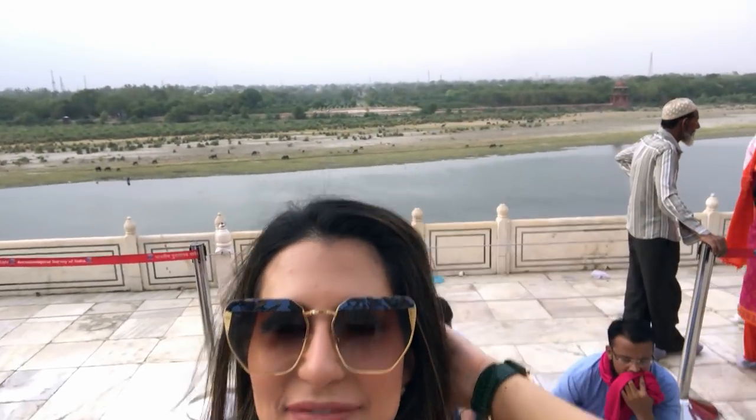Behind me is the foundation of another Taj Mahal that was about to be built by Shah Jahan — the emperor who built the original. He built this one as a tomb for his wife, and wanted to build one for himself. His son put him in jail to stop him spending more money. It was supposed to be a black Taj Mahal, with marble from Belgium, which would have been even more expensive. There's a little fact of the day for you!